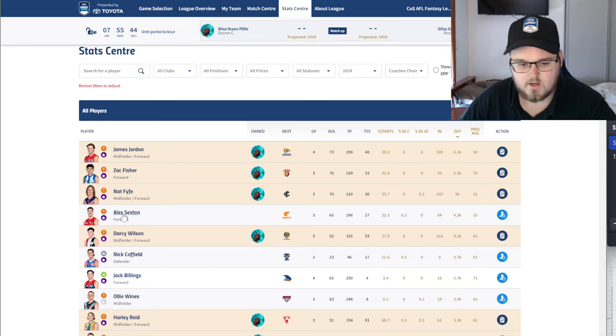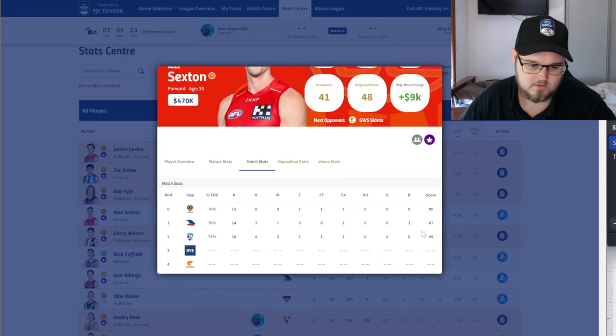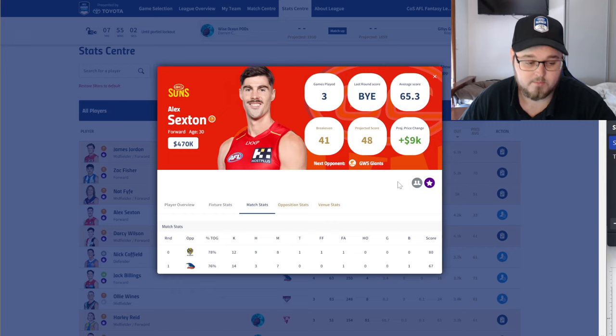Sexton — 100% agree he's probably my number one priority trade-out. The unknown role with what Gold Coast are doing is the main concern. He got shifted forward in round two, which pretty much stopped all his cash generation — he's scoring a 41 break-even. Wasn't scoring great in the weeks prior either. With the unknown role change and a few debutants coming in as defenders this week, I'd be moving off him as quickly as possible.